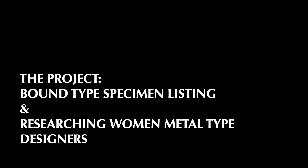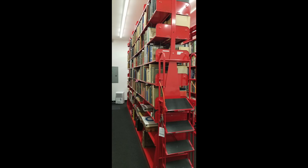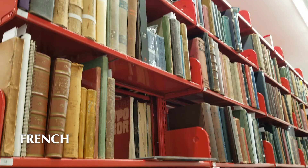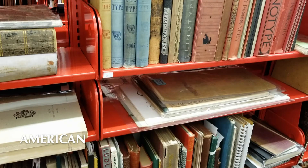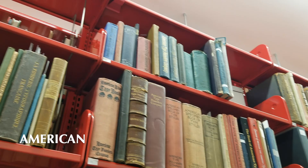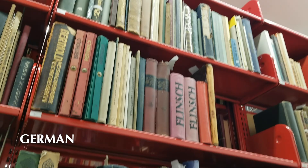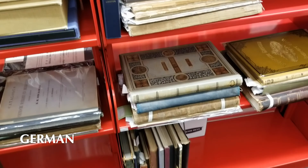My project this summer was two-fold: list the bound type specimens, and then do research on women in metal type. The first big task was to list out Letterform's collection of bound type specimens — something that had been on their list of things to do for years. At last count, I listed 688 objects on these shelves, putting down their title, foundry, and date, along with any other information that seemed helpful. I got to start out in languages I speak — English and French — before getting into Italian, German, and Dutch publications. Google Translate really helped me distinguish between words that were actually names versus terms like 'incorporated.' These specimens span from the 1850s to the 1970s.